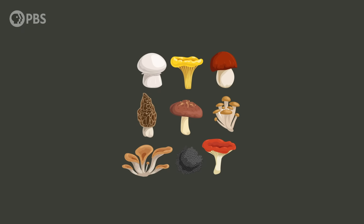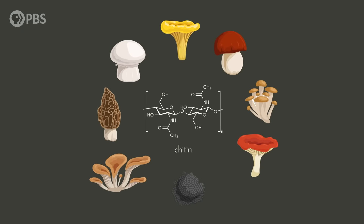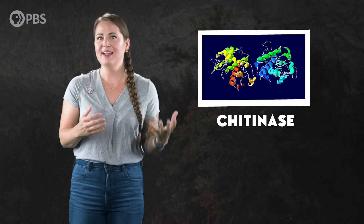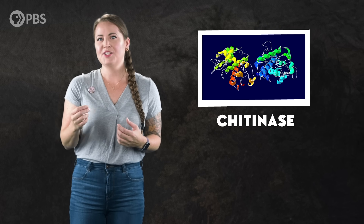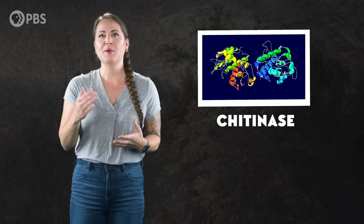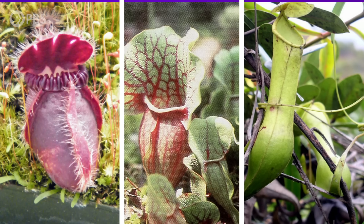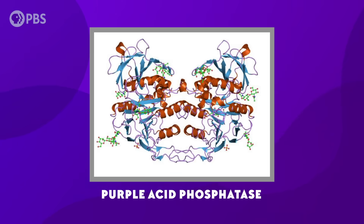Fungi support their cell walls with a starchy polymer called chitin, and chitin is also the basis for arthropod exoskeletons. So proteins that were first used to fight fungal parasites eventually became chitinase — the enzyme in the digestive fluid of pitcher plants that breaks down those crunchy exoskeletons. All three of these lineages have also evolved to use purple acid phosphatase, another enzyme to absorb phosphate from their victims.